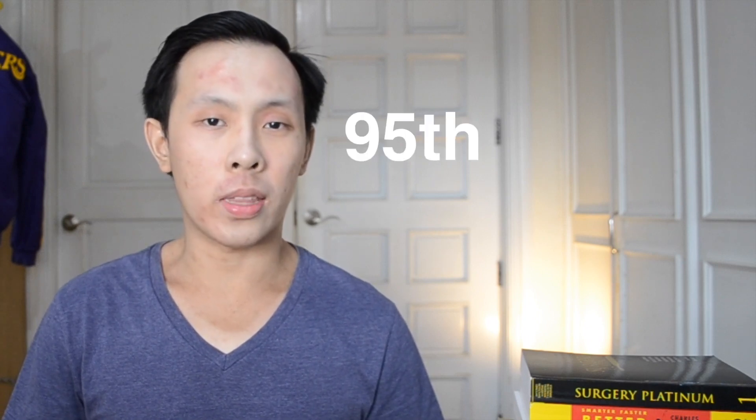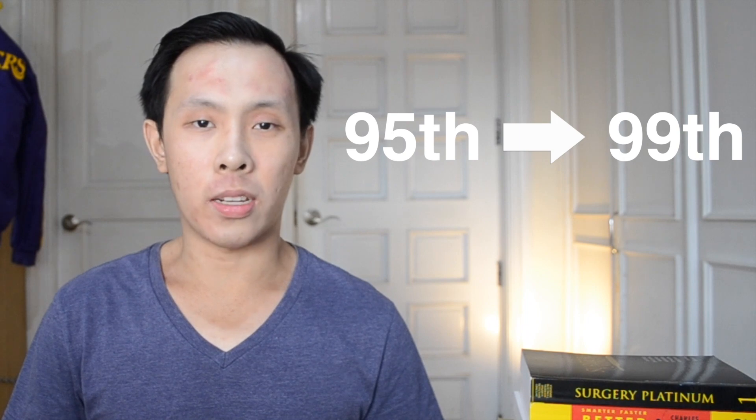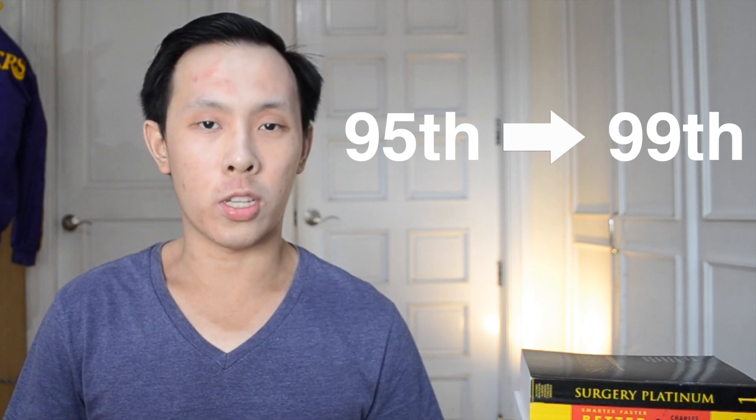In this video, I'm going to show you how I improved my NMAT score from being in the 95th percentile to achieving a 99th percentile score, and give you some tips on how you can improve your scores as well.